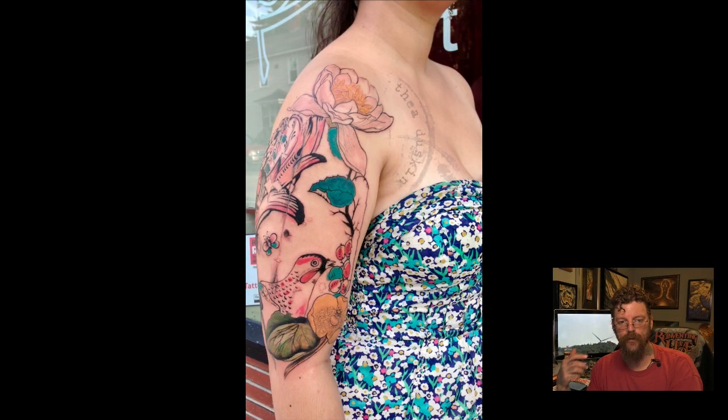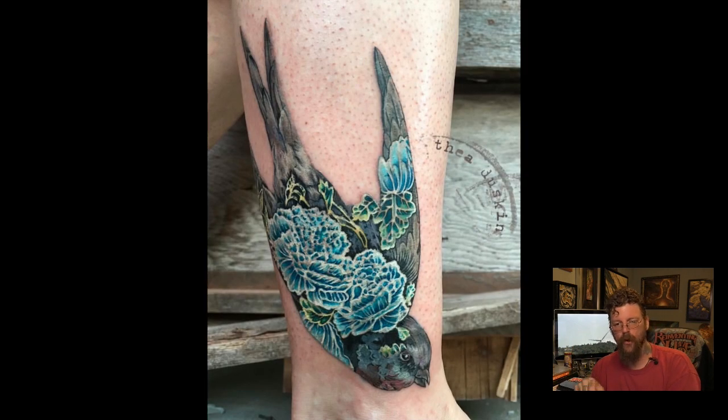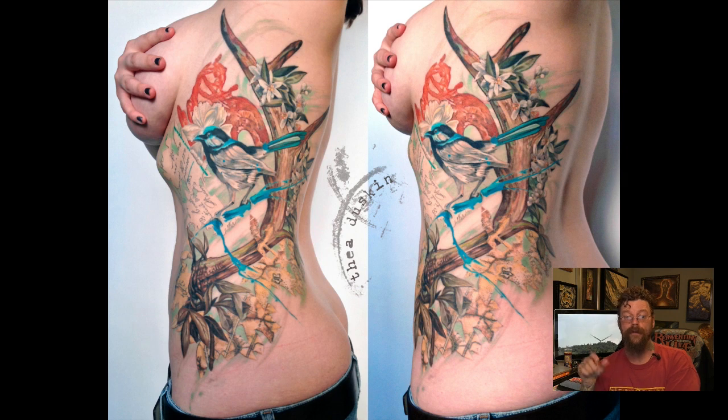Thea Duskin is an internationally exhibited mixed-media artist who has been tattooing for over 20 years. She specializes in the adaptation of painterly styles and botanical illustration to tattooing. She ran Ghost Print Gallery, a fine art gallery and tattoo studio in Richmond, Virginia, until 2015, when she relocated to Buffalo, New York, and is currently a resident there at the Parlor of Buffalo.